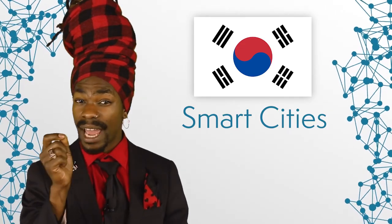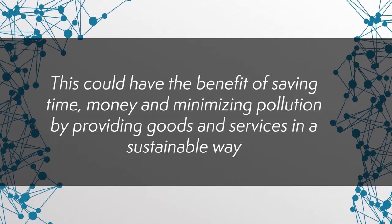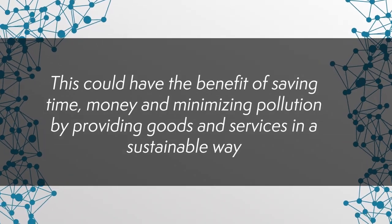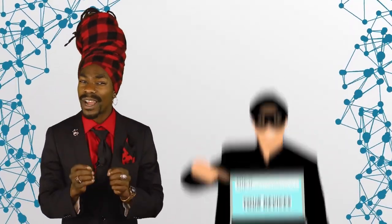Some countries, like South Korea, already experiment with the so-called smart cities, where sensors gather data which is later analyzed to facilitate specific actions. This could have the benefit of saving time, money, and minimizing pollution by providing goods and services in a sustainable way. One of the fundamental challenges when talking about IoT is the issue of privacy. Essentially, anything connected to the network can be targeted by hackers. But for many people, the systematic surveillance and data gathering by big corporations possesses an even bigger risk. Even when there is no ill intent on the part of the company, the sheer amount of information they can hold can make it prone to a leak.